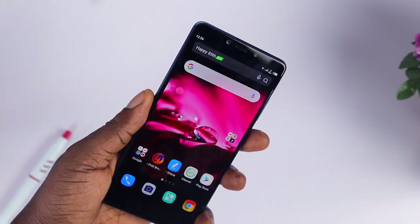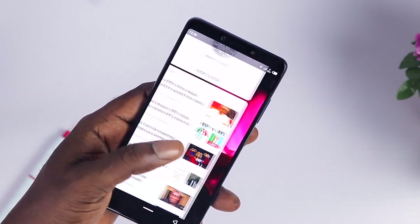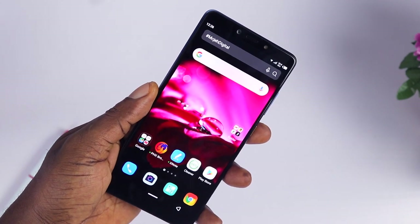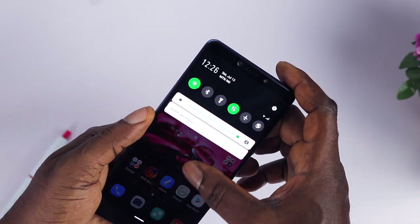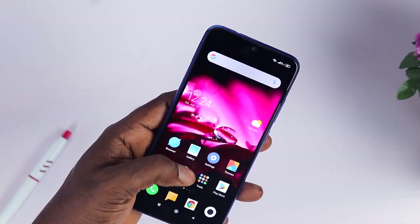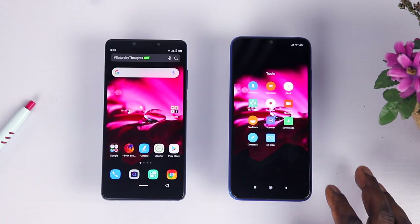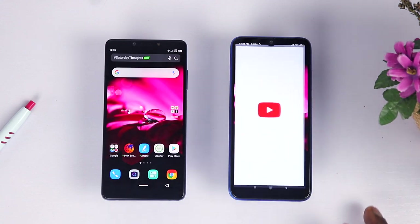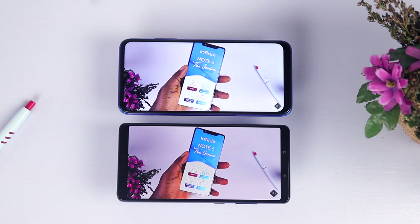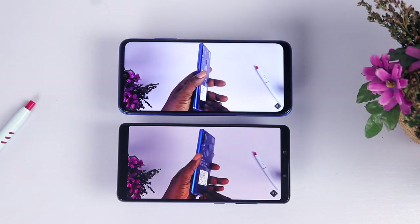Moving on is the display, and this is where the Note 6 shines with its beautiful AMOLED display. It is rich and vibrant, super sharp, more saturated with accurate colors and very vivid. The display has a 1080p resolution on a 6.01-inch display. The Redmi Note 7 also has a 1080p resolution on a 6.3-inch display with up to 506 nits of brightness. It is very sharp and bright outdoors with good viewing angles too. But the AMOLED display on the Note 6 is much better, especially if you keep the two side by side, and that's where you will appreciate the Infinix Note 6 more. In addition, the Redmi Note 7 has Gorilla Glass 5 protection while the Infinix Note 6 has Gorilla Glass 3 protection.